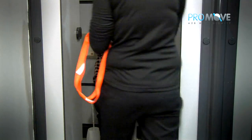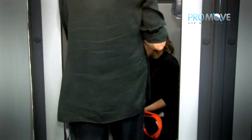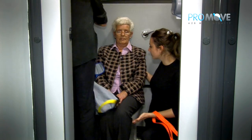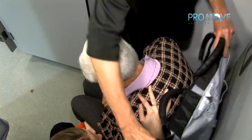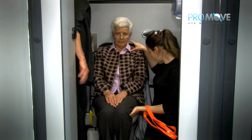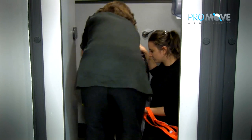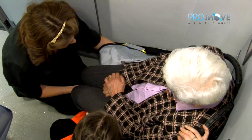Here we see someone who requires assistance whilst in the bathroom. The subject is unable to move, making it very difficult for her carers to move her without additional assistance. The ProMove Sling makes light work of a situation like this, to the point where it's possible for just two people to effectively move someone from a bathroom cubicle or other location where space is restricted, safely, without injury and with dignity.